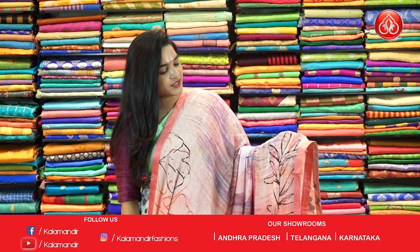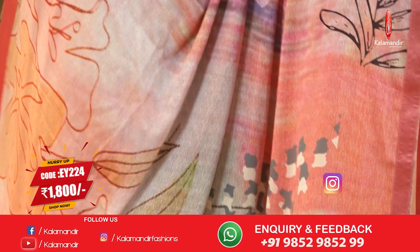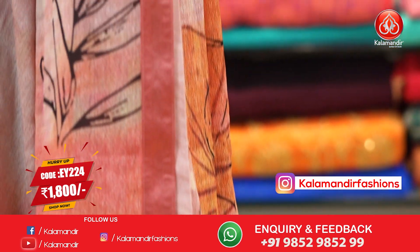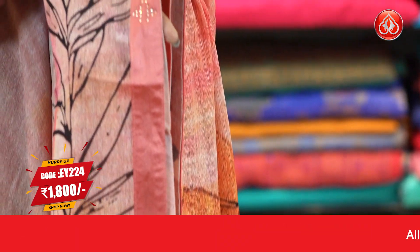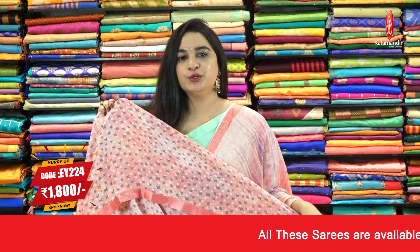Another very cute combination — dark and light peach color. The body has digital print florals and leaf motifs. And the border is a self-color patchwork border. And the pallu, running pallu, pairing with self-color printed blouse along with border.